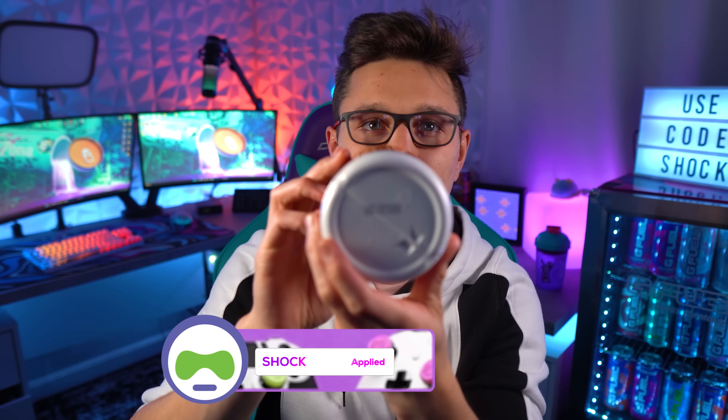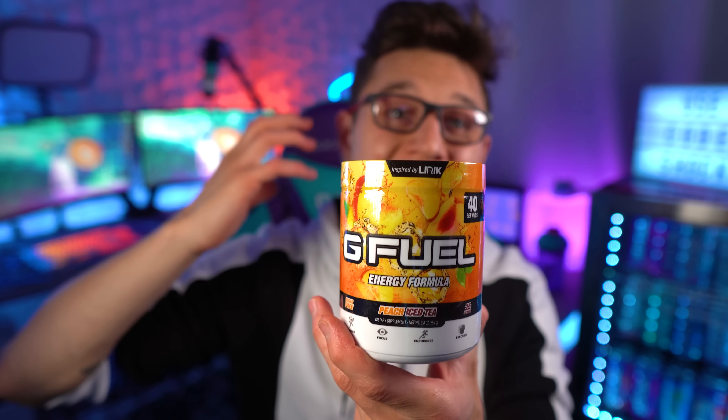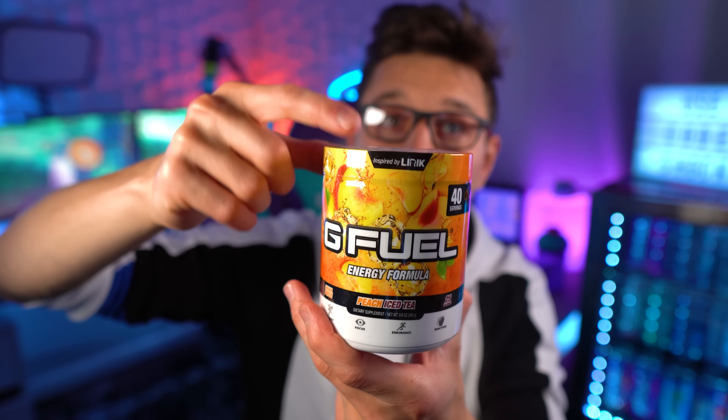G Fuel tubs usually have about a three-year shelf life. So basically if we take three years off this expiration date, we can tell when it was made. Judging by this date, it was probably made in the beginning of 2020 — which I believe is right when they stopped making peach iced tea, so just about two years ago.